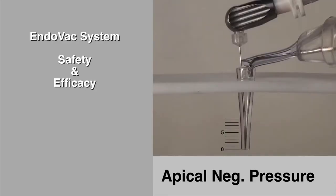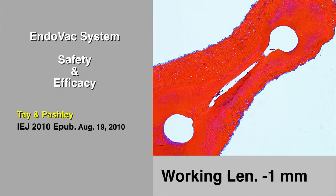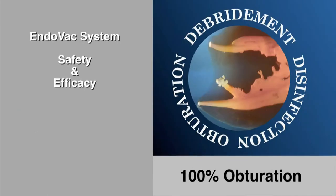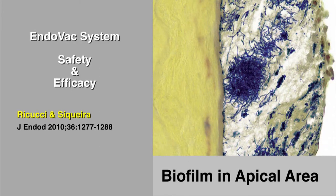However, in a breakthrough study using the EndoVac system of apical negative pressure, Tay and Pashley demonstrated it is possible to eradicate virtually all debris from the challenging apical area, thus facilitating complete obturation and thereby denying the space needed for biofilm colonies to reform.